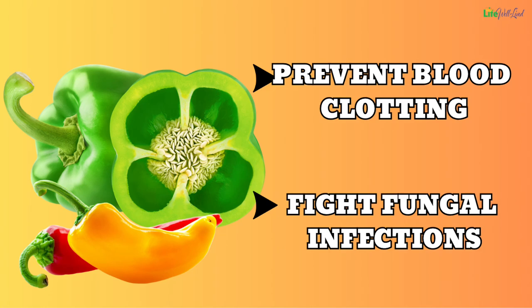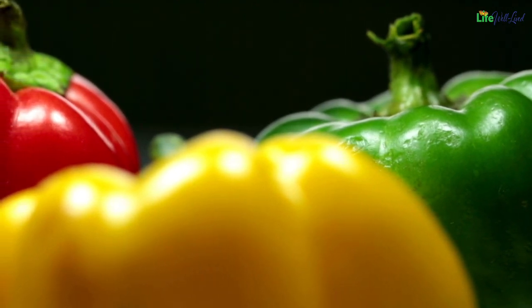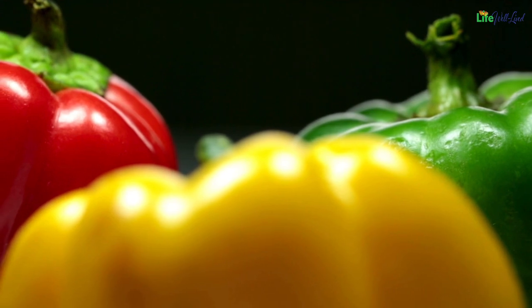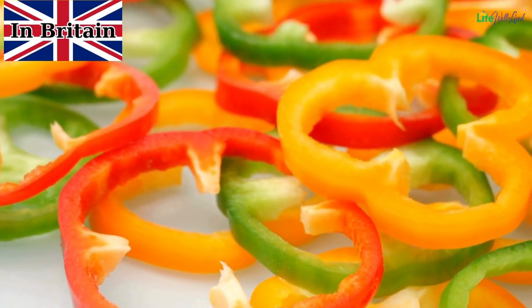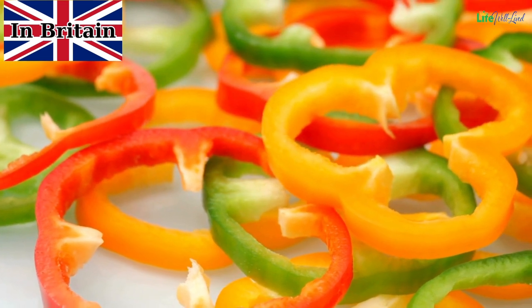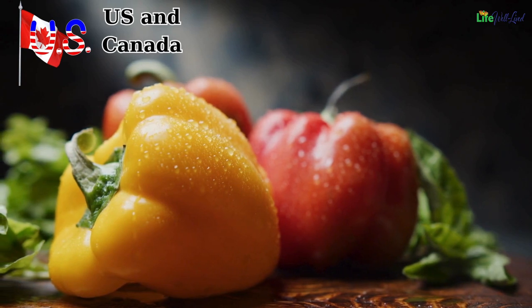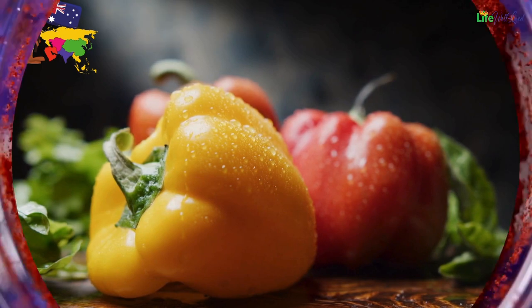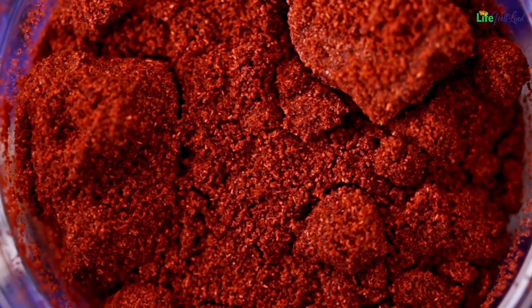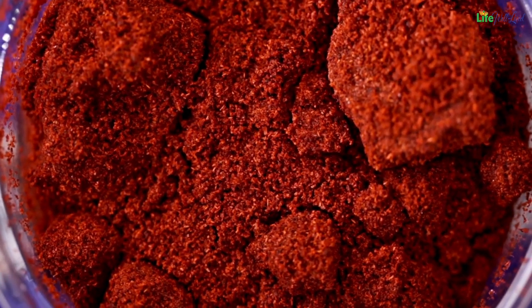Prevent blood clotting and fight fungal infections with this vibrantly colored fruit: capsicums. Those beautifully hued fruits hold a treasure trove of health benefits and are known by different names across the globe. In Britain, they go by the names of chili peppers, red or green peppers based on color, or sweet peppers. Across the pond in the US and Canada, they're termed bell peppers, while in Australia and Asia, they're called capsicums. Interestingly, in certain regions, they're even referred to as paprika, a nod to the source of paprika powder.